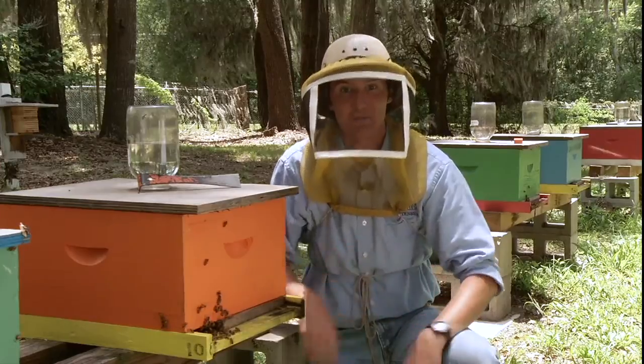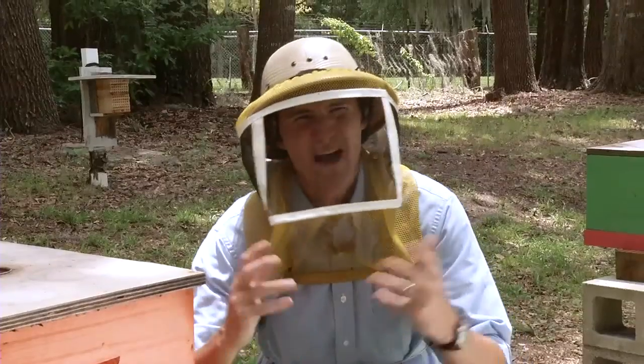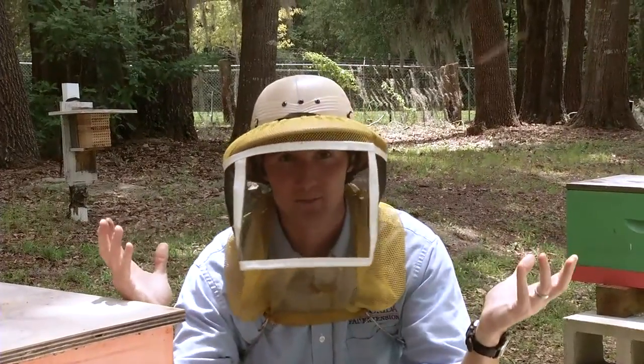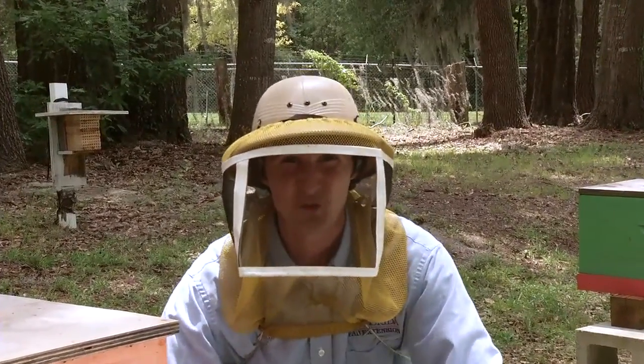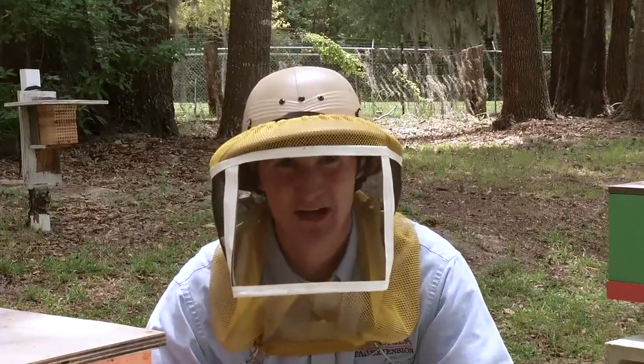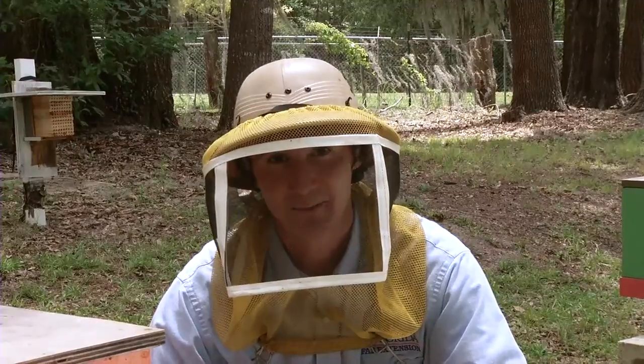When she gets to the nest, she's checked by her sister bees and then regurgitates that nectar to one of her sisters who processes it further. Why do bees make honey? It's simple — honey is bee food. Flowers aren't available year-round, so bees have to collect and store enough honey during spring and early summer in order to survive winter.